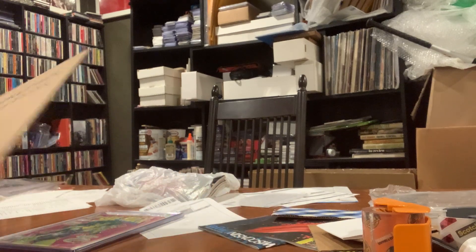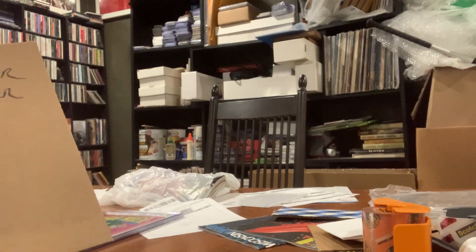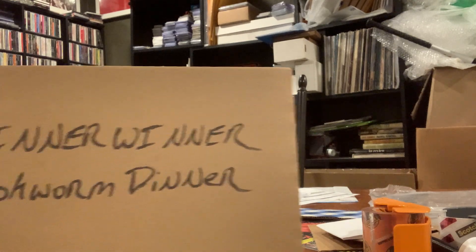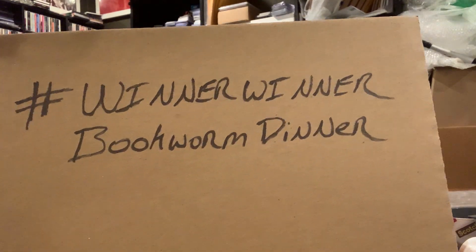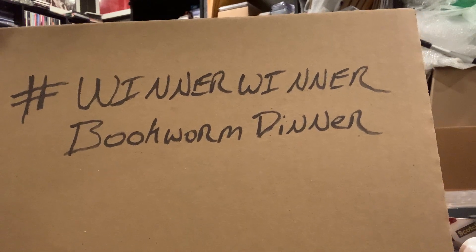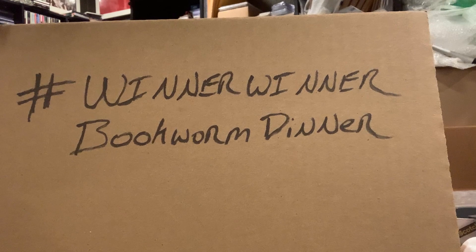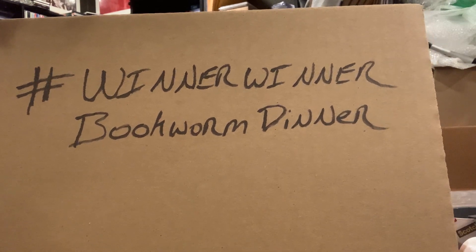So what's the hashtag? You can freeze the video here if you need to see it. The hashtag — all one word — is: winner winner bookworm dinner. Winner winner bookworm dinner.